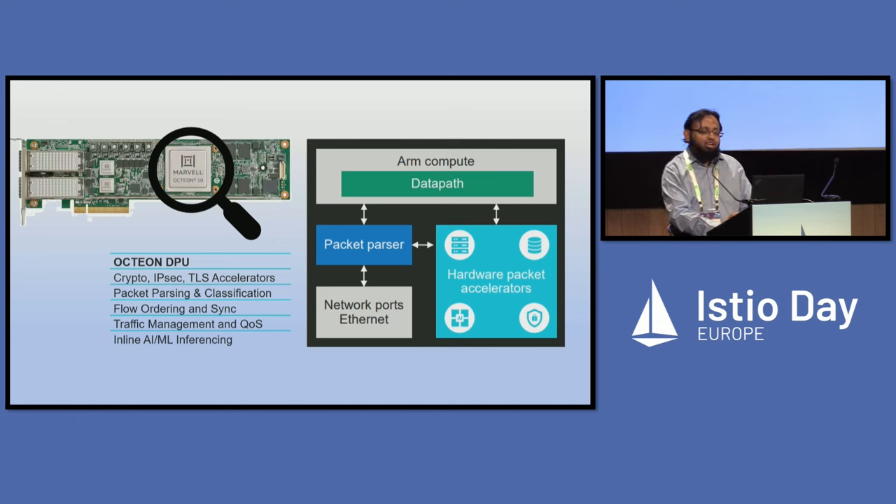We also do L2 to L4 processing in-line and a lot of TLS-related workloads. Octeon has been used in a lot of enterprise devices for SSL gateways, intrusion detection systems, routing solutions, and 5G solutions. So it's already used in those segments.